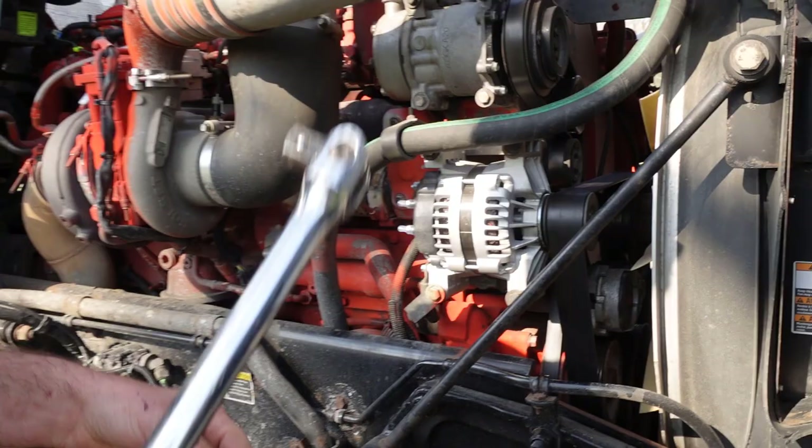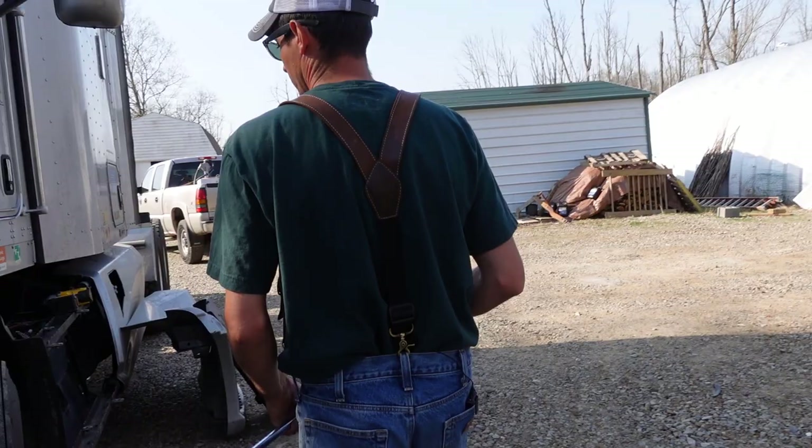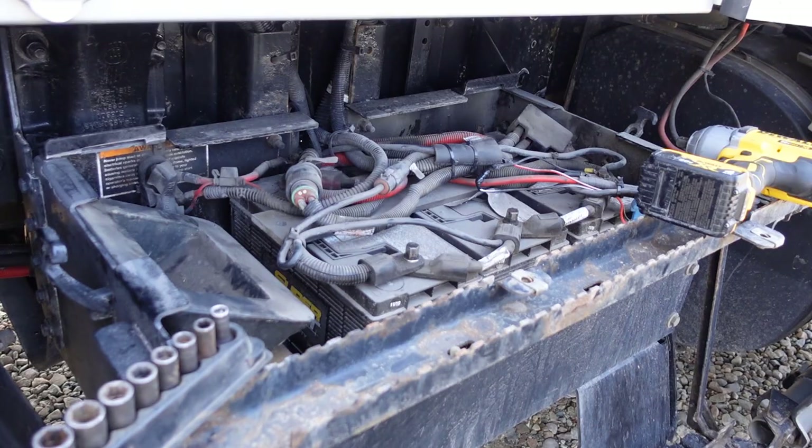Once everything's tight, come back over here, hook your battery negatives back up, make sure everything's tight, then put your steps back on, start it up, and make sure you've got voltage on your voltage gauge.